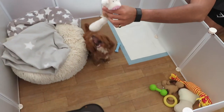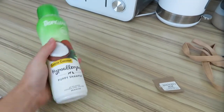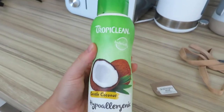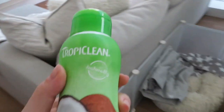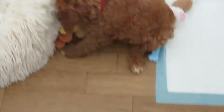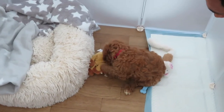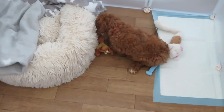Alfie, are you ready for your first bath? I've got this shampoo — it's a coconut-smelling one and oh my god it smells so good. That's probably the main reason I bought it. It's the brand Tropic Clean. He's currently playing with all his toys and he loves them all. He hasn't gone potty yet so we're just waiting for that. Are you ready, Alfie?